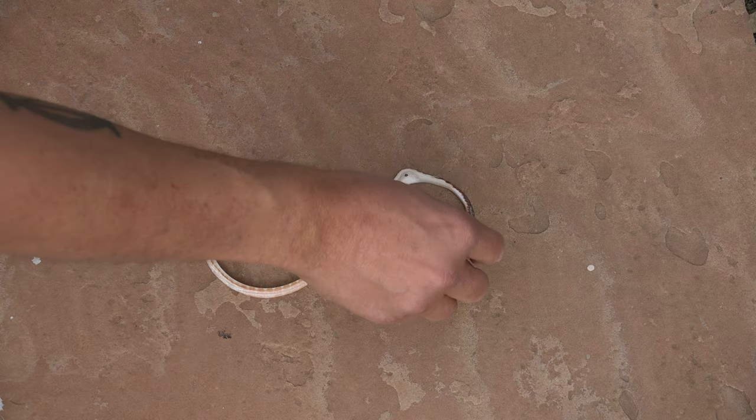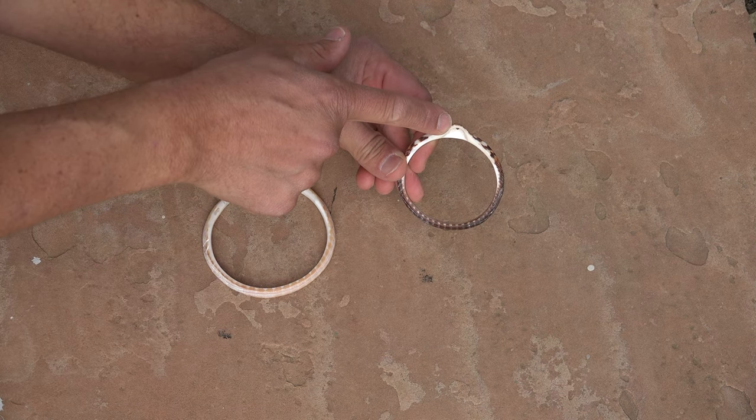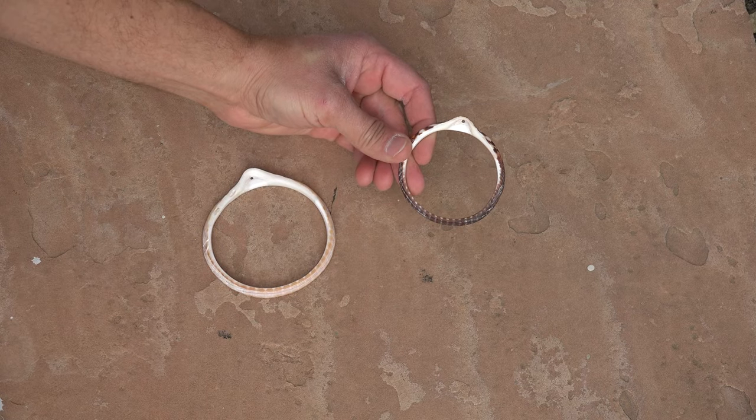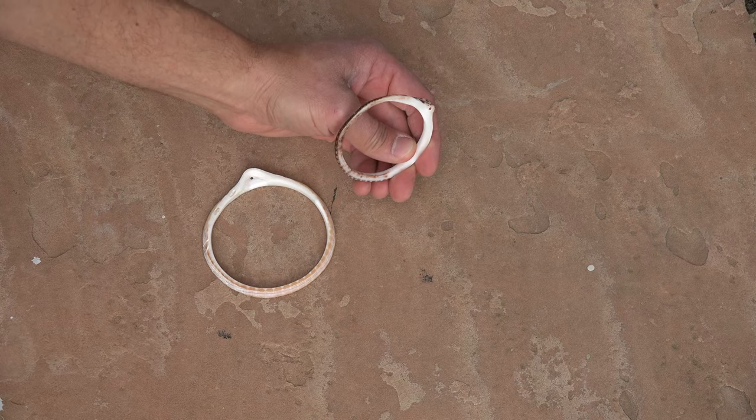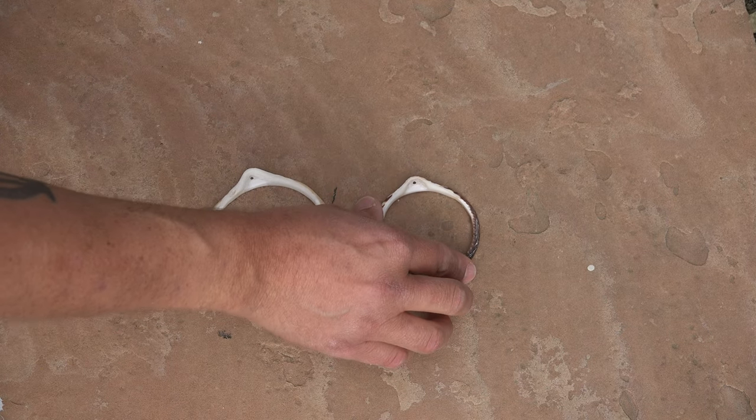Here is the bracelet complete. You can see I have a nice thin profile. The drill hole up towards the top was a success — a beautiful Hohokam design. Everything turned out very nice. This is a strong shell. It will last generations to come, fitting a woman's sized wrist.